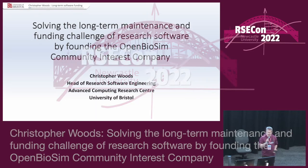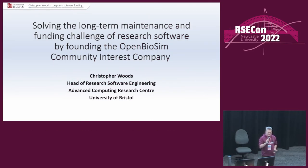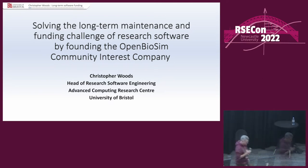First up, a man who probably needs very little introduction to this audience, because he has been around in the community for quite a long time. I have worked with him and that was a pleasure. So it gives me great pleasure to introduce Christopher Woods, who's going to talk on solving the long-term maintenance and funding challenge of research software by founding the Open Biosim Community Interest Company. Thank you, Chris.